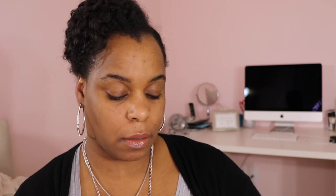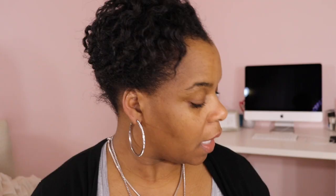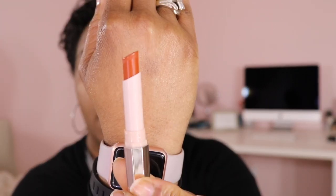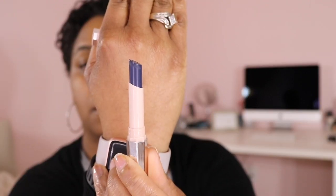The next lipstick is Freckle Fiesta — I really liked it when I swatched it in the store. Next we have Clap Back, which is a navy blue color. And the final color is Candy Venom, and I am here for this color.